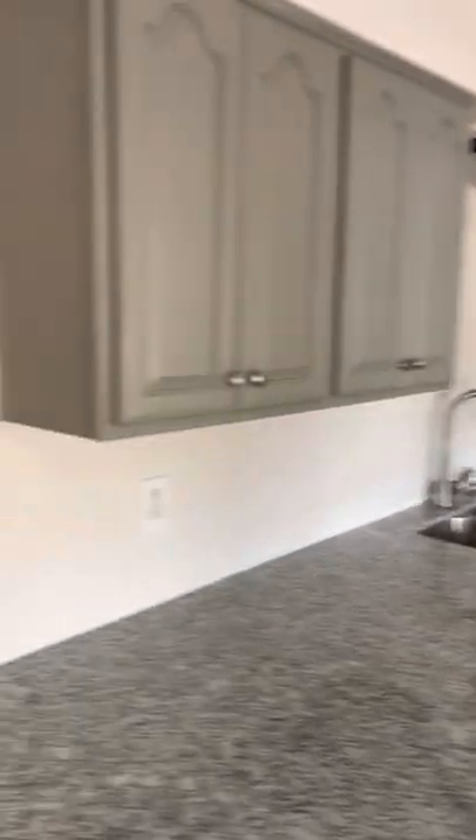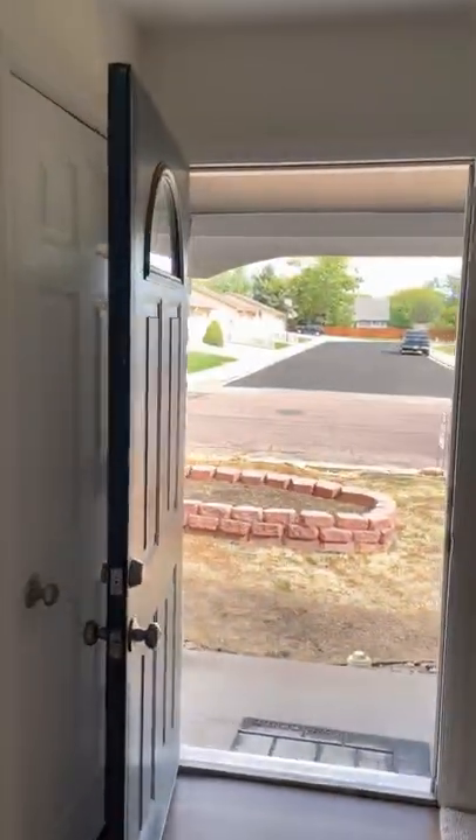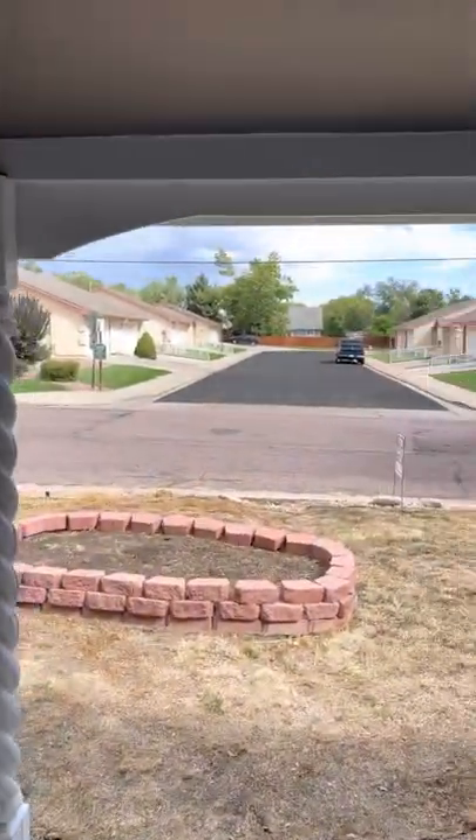This home will make a great home for a young family. It has a nice big backyard and is competitively priced right now at $320,000.